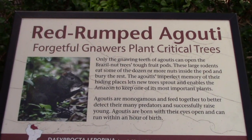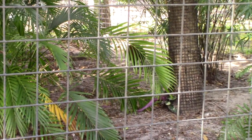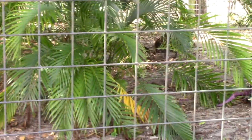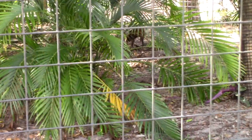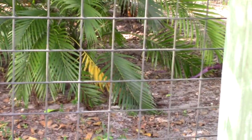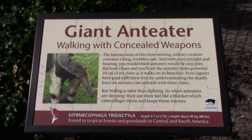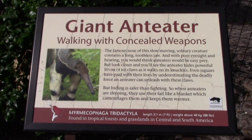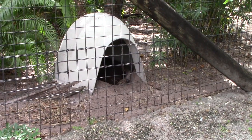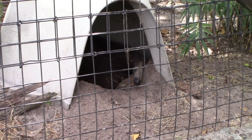There's a red-rumped agati — kind of behind the plants, I wish I could get a better view. There's a giant anteater. I was looking around this enclosure for the giant anteater and I found him inside this little igloo, just trying to stay cool.